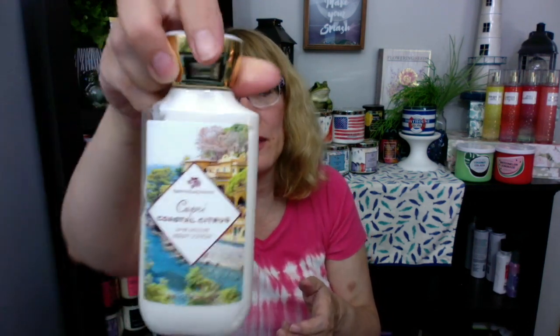Citrus Coastal — this is Capri Coastal Citrus. I read that backwards! This was a nice collection. This is definitely that lemon — the fresh Italian lemon, ice bergamot, creamy vanilla, orchid, warm beachy coconut, and white sands. I love that one — that one's really good.